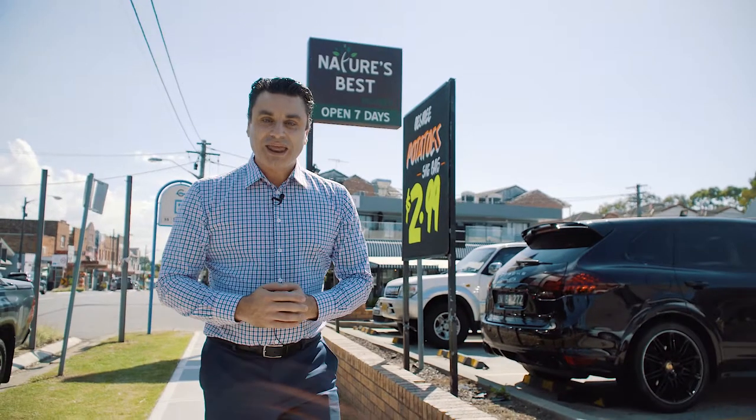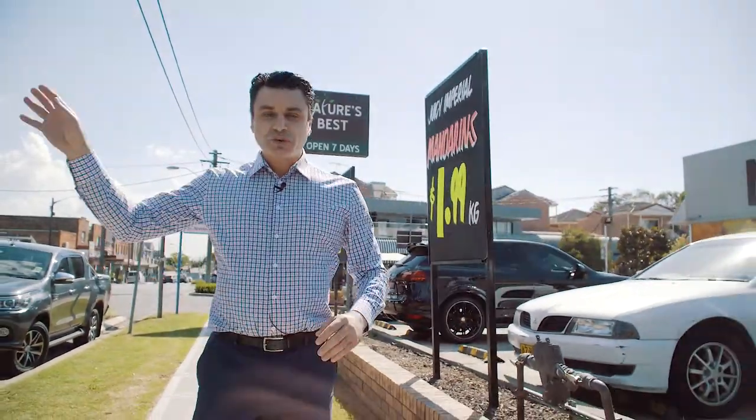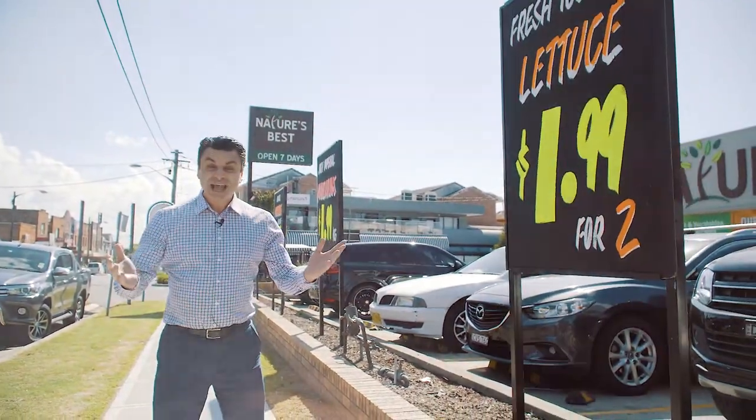This is what makes Belfield the envy of all the surrounding areas. We have nature's best, fitness facilities, cafes and restaurants, Australia Post, and of course the highly sought-after schools. What more could you ask for?